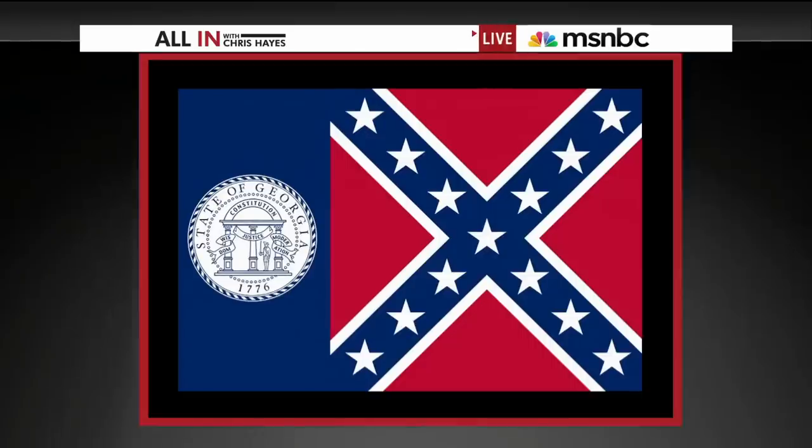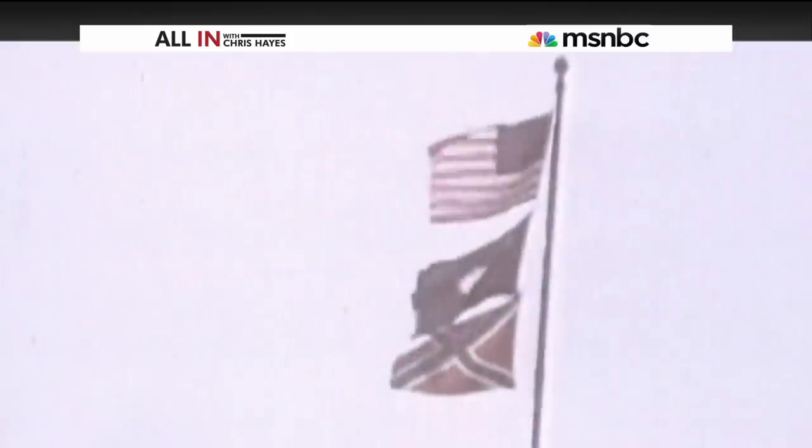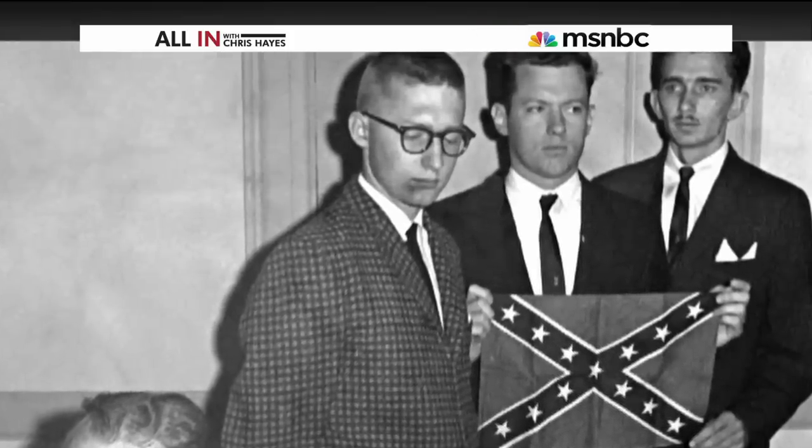In 1956 — two years after the Brown v. Board of Education decision to desegregate schools — Georgia incorporated the Confederate battle flag into its state flag, where it remained until 2001. It was five years later in 1961, as those civil rights battles raged, that South Carolina hoisted the battle flag above its state capitol. The notion that the Confederate battle flag is simply a symbol of Southern history and pride, somehow divorced from racism, is directly contradicted by its appropriation as the primary symbol of opposition to the civil rights movement. To claim otherwise is to ignore history, not to celebrate it.